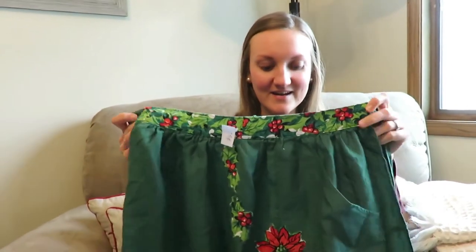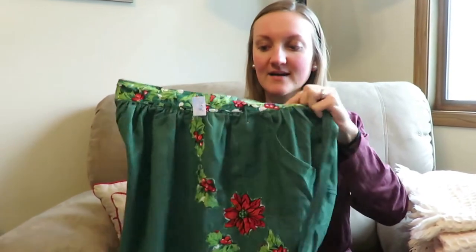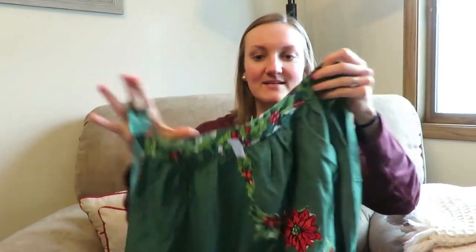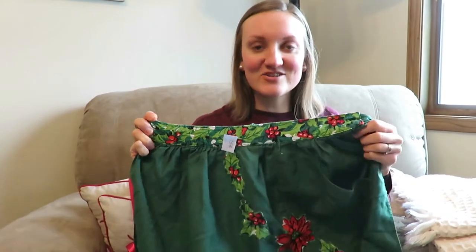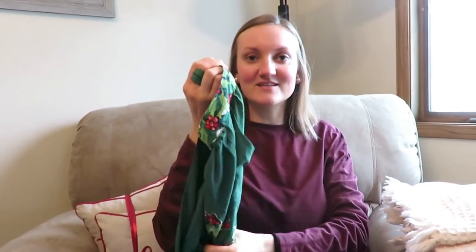The first item I got for the vintage haul is this apron. I thought it was really cute — I think it's homemade. It has one little pocket here. It has holly and ivy around the top and it was only 75 cents. I've been enjoying finding vintage aprons, so I thought this would be really cute to wear for all the Christmas baking and goodies that I do.